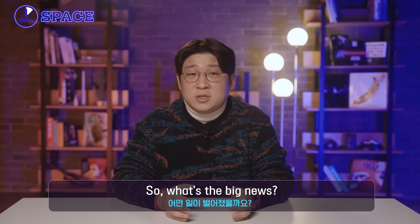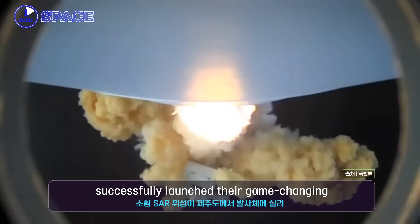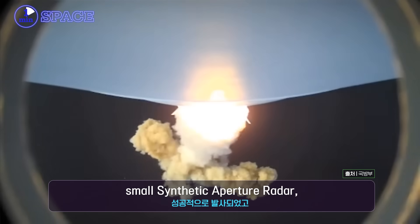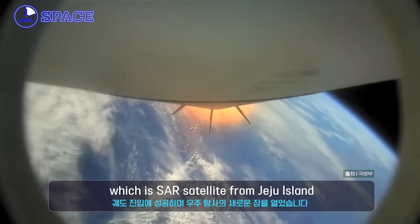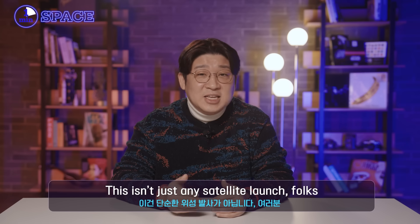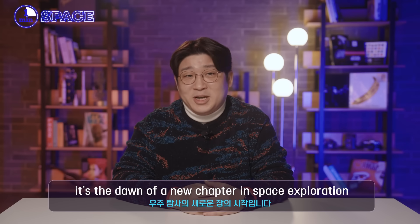So what's the big news? Hanwha Systems, a shining star at the Hanwha Space Hub, successfully launched their game-changing small synthetic aperture radar — a SAR satellite — from Jeju Island. This isn't just any satellite launch, folks. It's the dawn of a new chapter in space exploration.